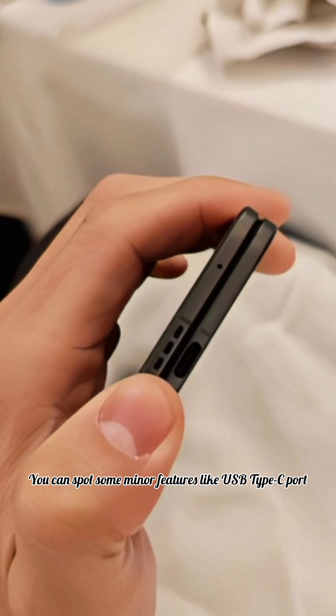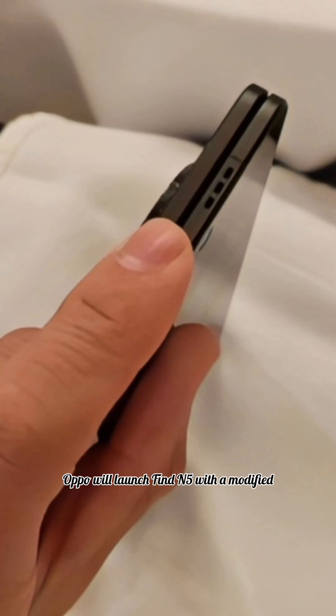You can spot some minor features like a USB Type-C port, notification slider, and a power button that will host a fingerprint scanner. Oppo will launch the Find N5 with a modified Snapdragon 8 Elite chipset with only 7 CPU cores in February.